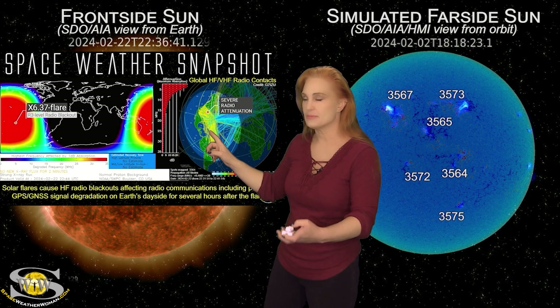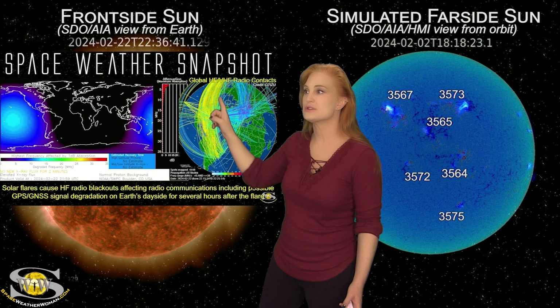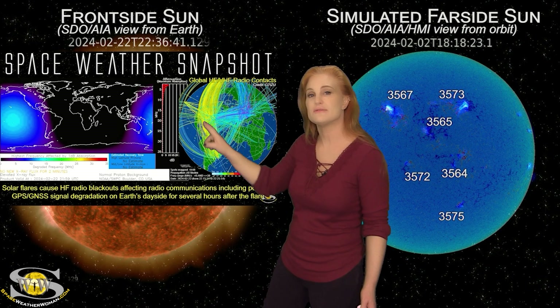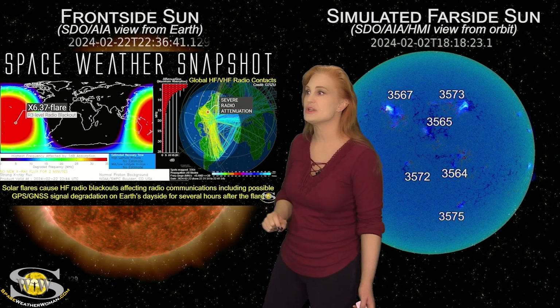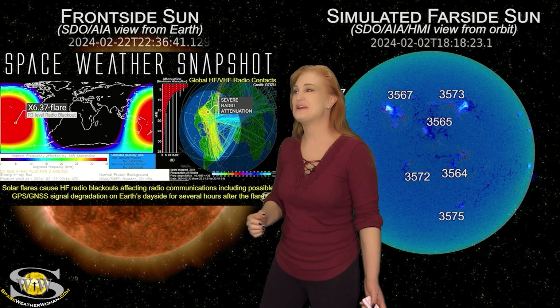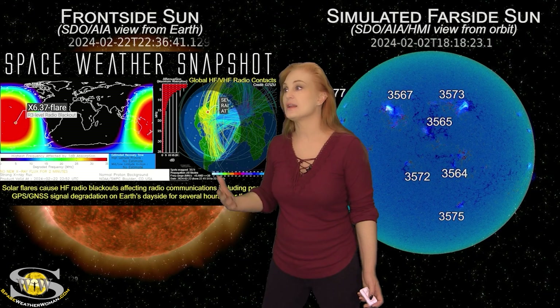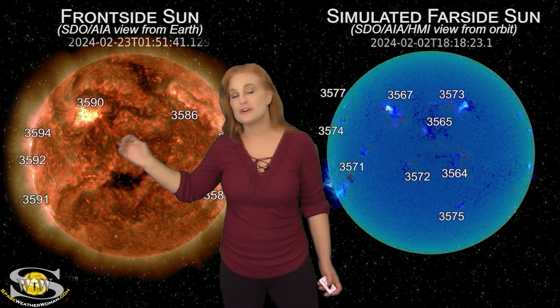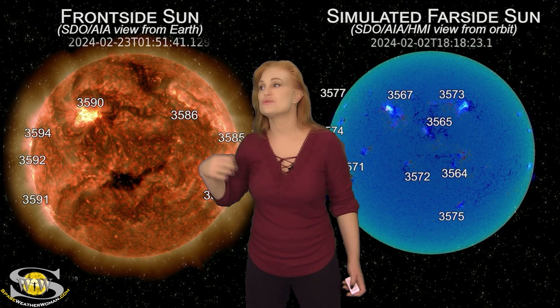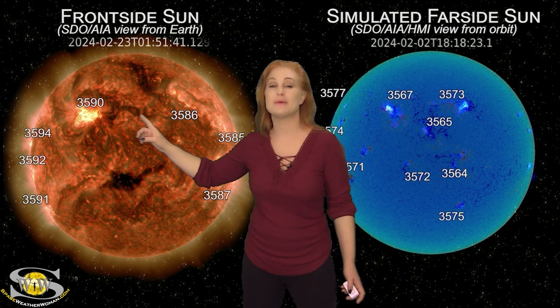Looking at the radio contacts prior to the solar flare hitting, you can see lots of yellow. Then watch when that flare hits — look at all the attenuation in the Pacific. Where did the lines go? All the radio contacts are gone. This was a big issue late on the 22nd as this solar flare occurred. And the funny thing is that none of these solar flares have fired off any big solar storms. Despite having one, two, three big X-class flares — no solar storms. This region is firing blanks.